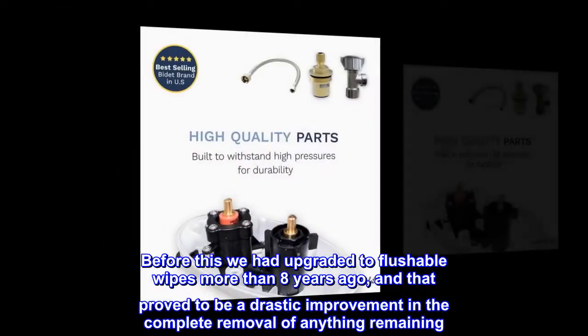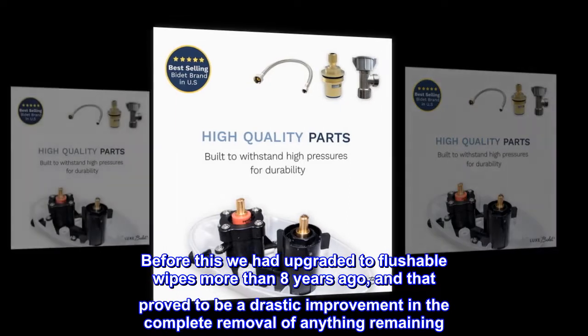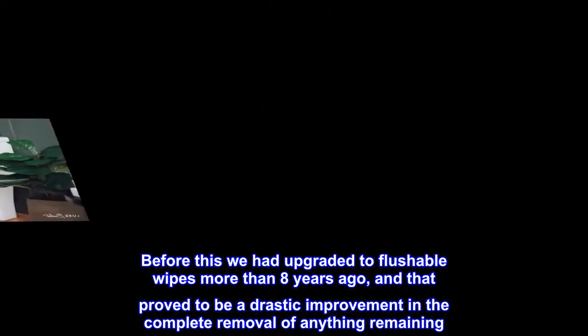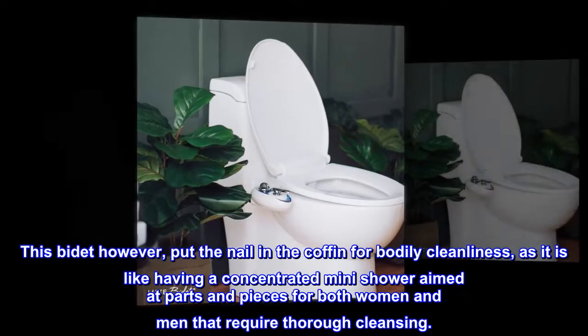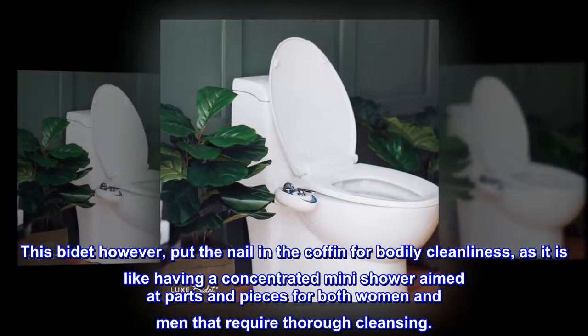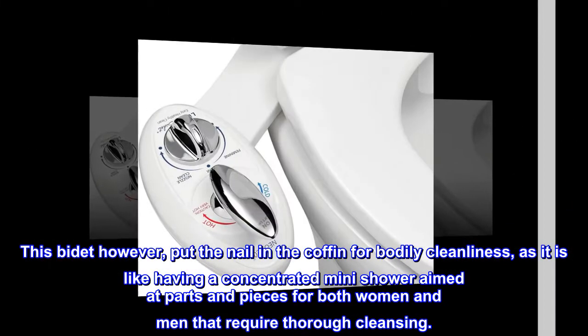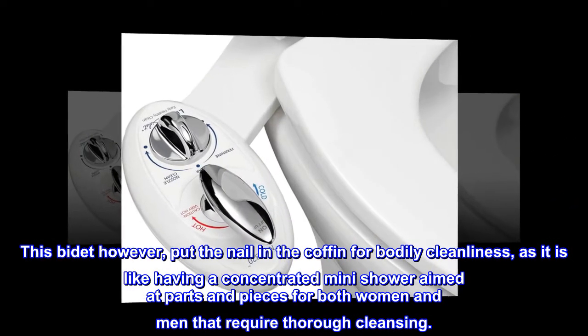Before this, we had upgraded to flushable wipes more than 8 years ago, and that proved to be a drastic improvement in the complete removal of anything remaining. This bidet, however, put the nail in the coffin for bodily cleanliness, as it is like having a concentrated mini shower aimed at parts and pieces for both women and men that require thorough cleansing.